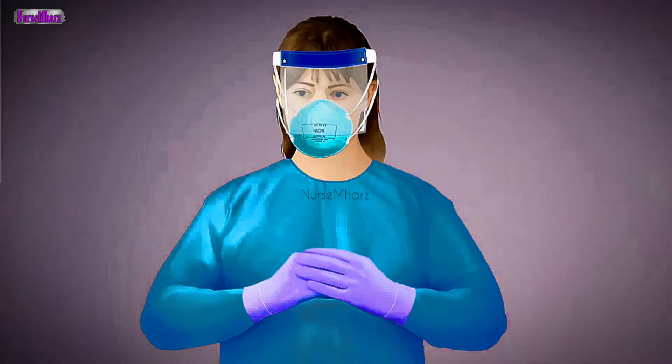Perform hand hygiene and don two pairs of gloves tested and approved for use with chemotherapy, an impervious solid front long sleeve gown, mask, and face shield or eye protection.